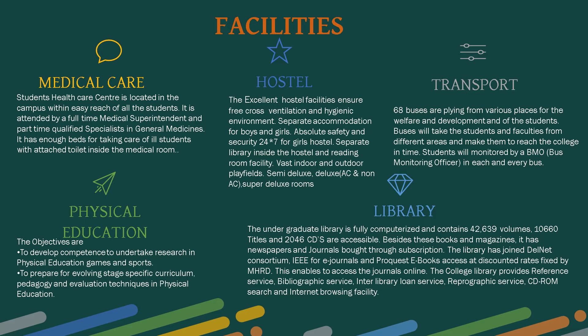ten thousand six hundred and sixty titles, and twenty-two thousand forty-six CDs. Besides books and magazines, it has newspapers and journals by subscription. The library has joined DELNET Consortium, IEEE journals, and eBook access at discounted rates fixed by MHRD, enabling online journal access. Services include reference, bibliographic, interlibrary loan, reprographic, CD-ROM search, and internet browsing.